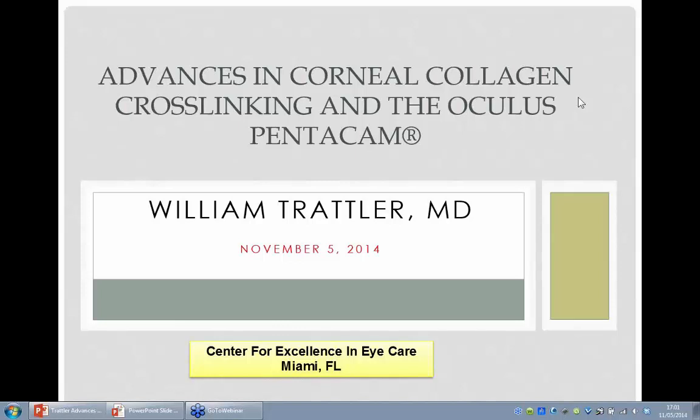Hello everyone, this is Craig Fitch with Oculus. Welcome to another Oculus webinar. We thank you for attending this webinar this evening: Advances in Corneal Collagen Crosslinking and the Oculus Pentacam.